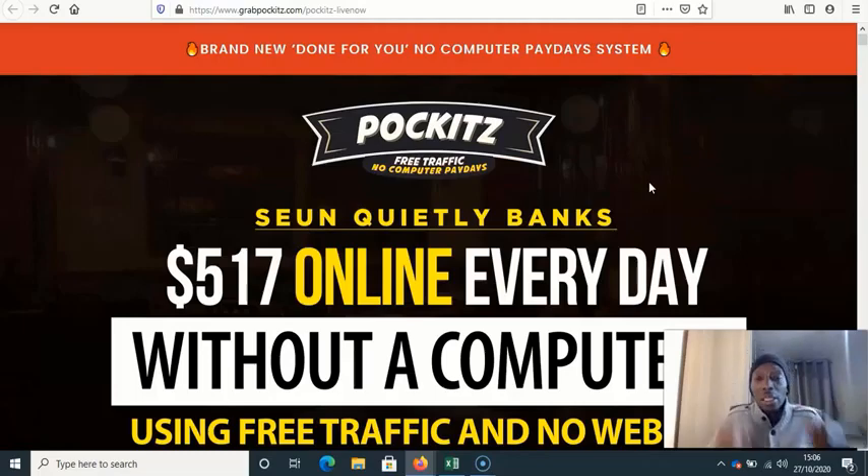It costs $19. They say there's a money-back guarantee, but these two guys are notoriously bad for customer support and refunds — I've had people email me wanting their money back. So be mindful of that. There are five upsells: upsell one is the done-for-you system at $37; upsell two is automation at $197; upsell three is the 100x edition at $47; upsell four is the super affiliate edition at $67; and upsell five is license rights to sell this product and earn commissions on all upsells, at $77.